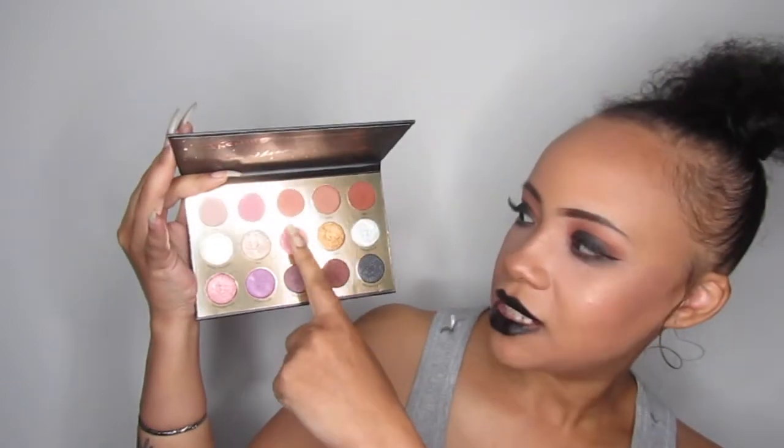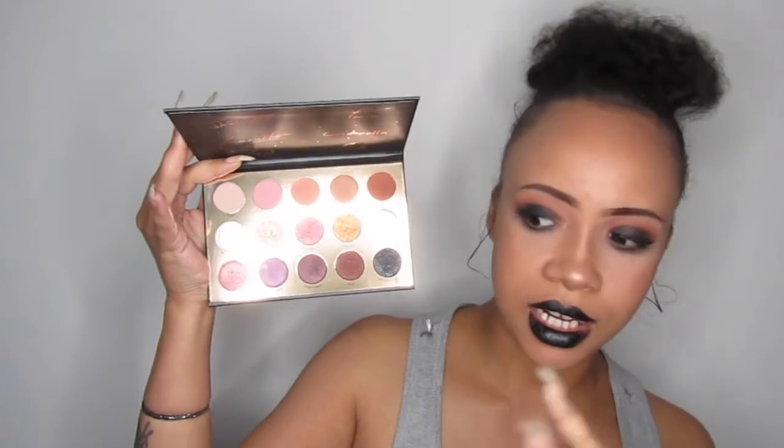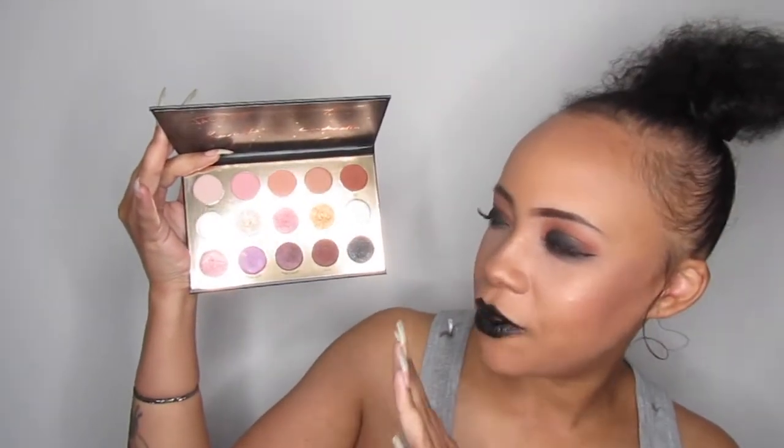So first off is my Colourpop Disney Designer Collection palette. This eyeshadow palette — I think it's limited edition — is still available online as we speak. This palette I have been reaching for almost every day since I got it, especially this colour here, Grumpy. It's like the perfect transition shade. This palette is just perfect — natural, neutral kind of palette.